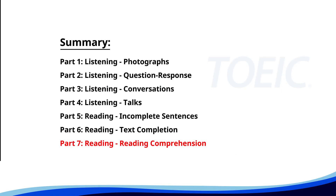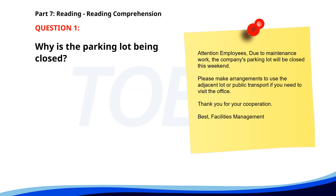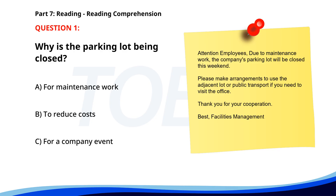And finally, Part 7, Reading Comprehension. Get ready to read passages and answer questions based on them. Let's finish strong. Number 1. Attention employees. Due to maintenance work, the company's parking lot will be closed this weekend. Please make arrangements to use the adjacent lot or public transport if you need to visit the office. Thank you for your cooperation. Best, Facilities Management. Why is the parking lot being closed? A. For maintenance work. B. To reduce costs. C. For a company event. The correct answer is A. For maintenance work.